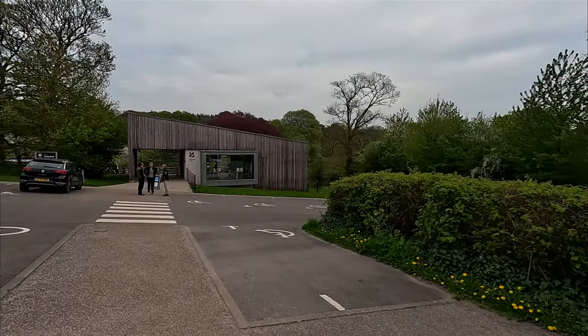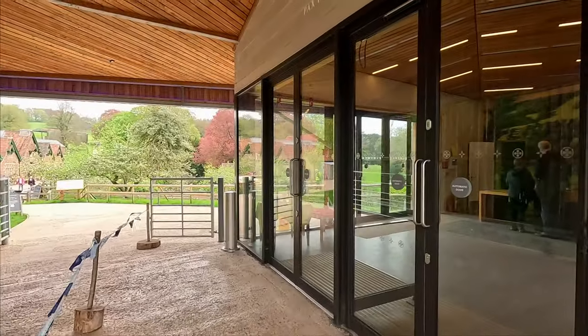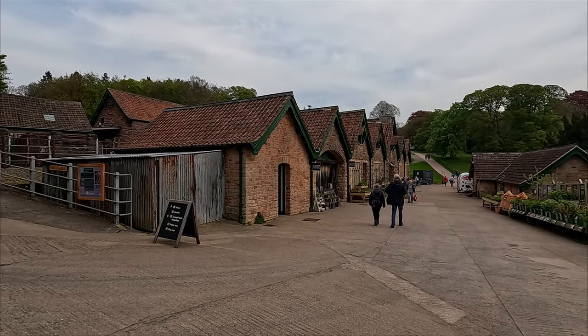We have come to a National Trust place called Tyntesfield House. I haven't got my glasses on. And I have no idea what this place is like but it's incredibly busy — there's a massive car park. Just a stately home with garden, and I think it has its own little church as well. We've got National Trust membership cards. Well I absolutely have no idea what's here — literally I was just given this place, we need to come here and have a look around.